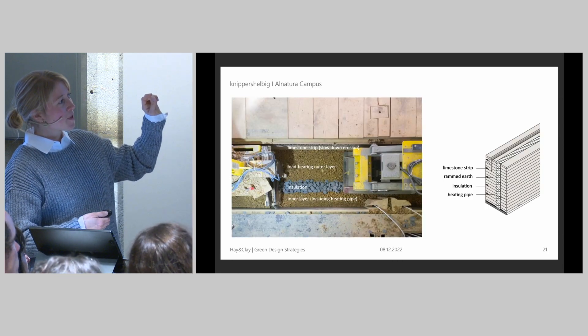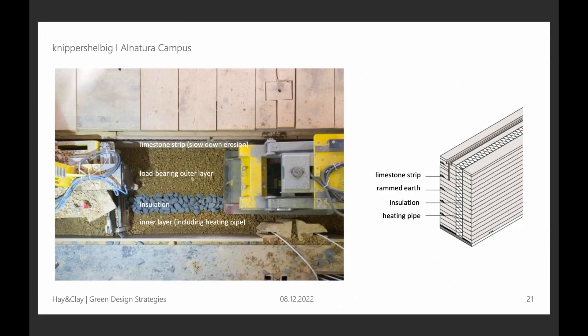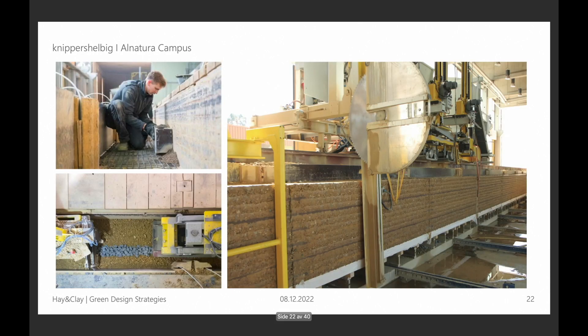This is how the prefabricated elements were produced. There is a formwork on the outside, and then you fill in the layers — that's how rammed earth walls are done. There is several layering: you fill in maybe 10 centimeters, then compress it, and then it becomes a layer of about 6 centimeters. Production happened directly on site in a small temporary hall. A really huge element was made, as you can see on the right side, and then it was cut with a huge saw.